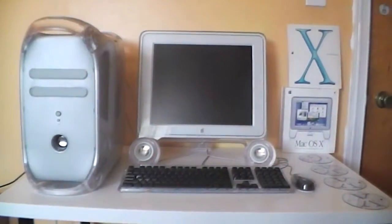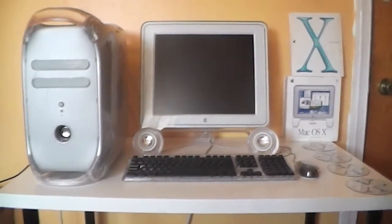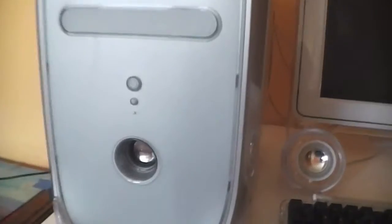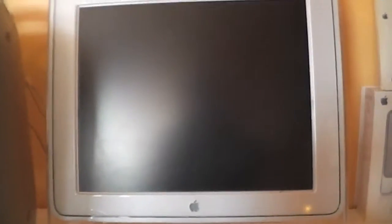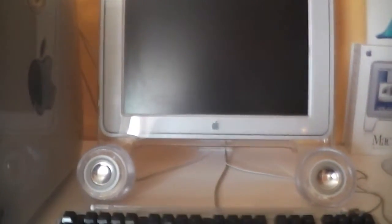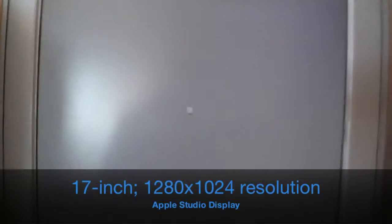For those of you who have seen my first video, this video is an update on that one. I'm going to go ahead and fire up the PowerMac Quicksilver. These are Pro Speakers made with Harman Kardon as Apple's partner, and there goes our 17-inch Studio Display.